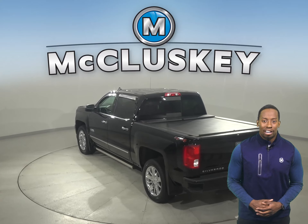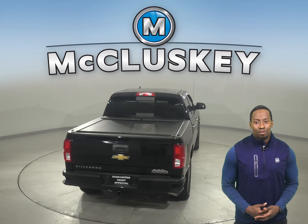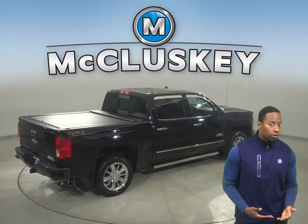There's also OnStar access, traction control, ABS brakes, and underneath the hood you'll find a Vortec 4.3L V6 engine with a 4-speed automatic transmission with overdrive.